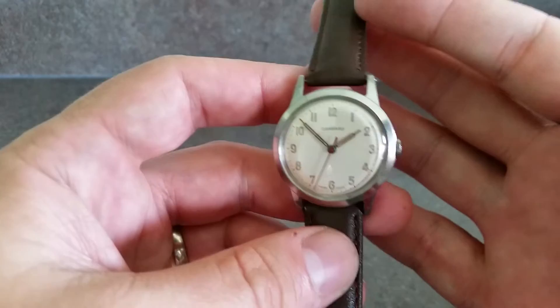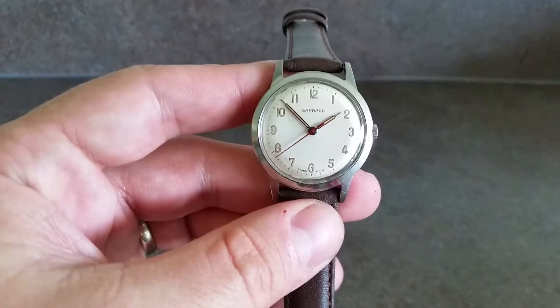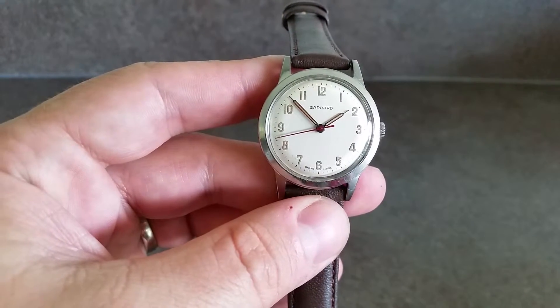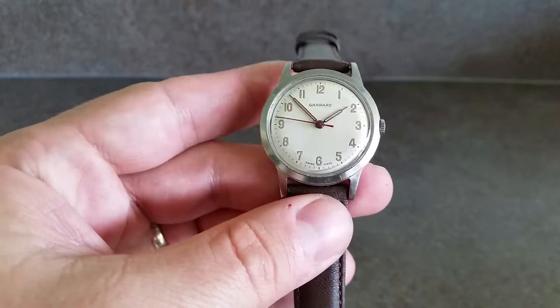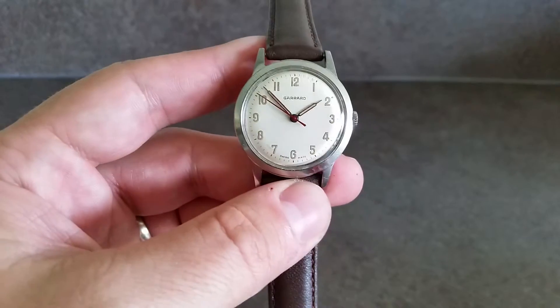We've fitted a new crystal and a new strap, and this hand-wind watch is ready to wear. It still has the lume present in all the hands except the second hand, which is in red. A very clean example and a nice addition to any collection.